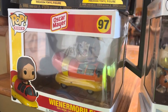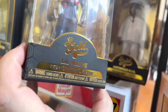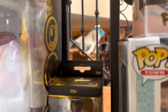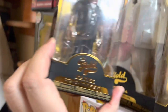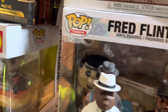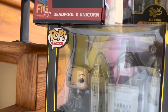Next up, we have the Oscar Mayer Wienermobile, worth $25. The Notorious Big large figure is worth $15. And then the smaller figures: Lil Wayne worth $9 and the Notorious B.I.G. small figure worth $9 as well. Hiding on the other side, we have the gold vinyl figure of Ice Cube, worth $9. The Batman Alfred Pennyworth Wayne Manor set is worth $30.